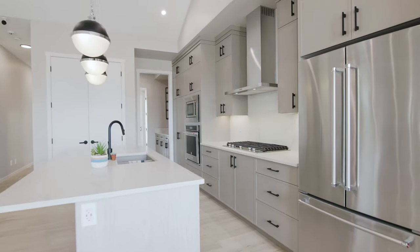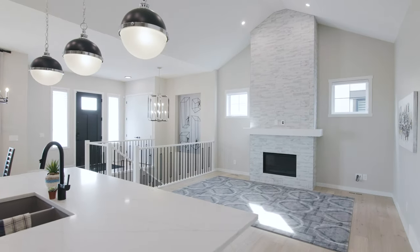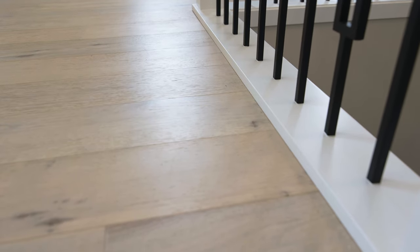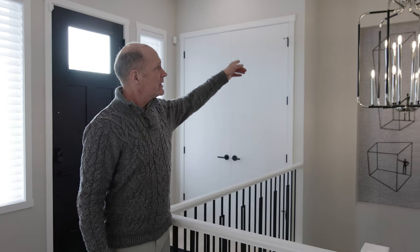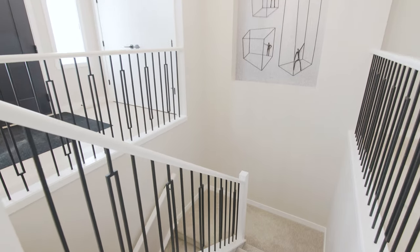Starting at the front, there's a nice large foyer with hardwood floors — this is that wide-plank engineered flooring. It has a white banister with metal inlays. On the staircase they have a cutout with an art piece built into it, and that's a really eye-catching feature.